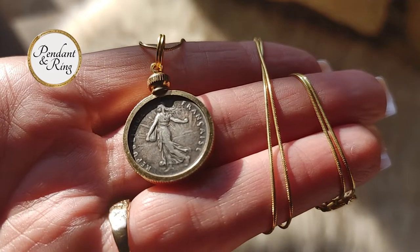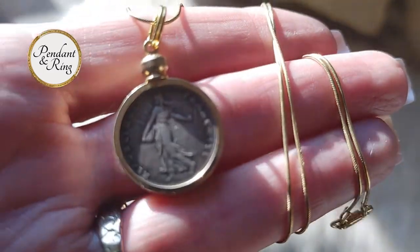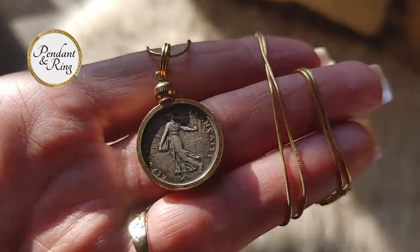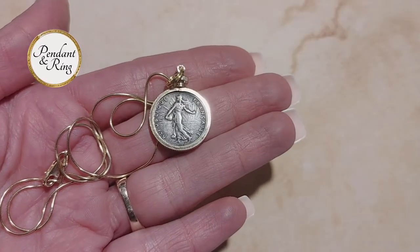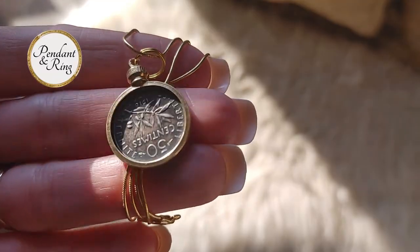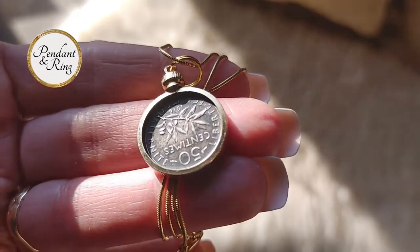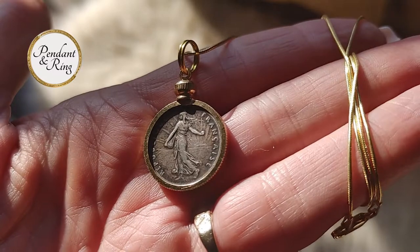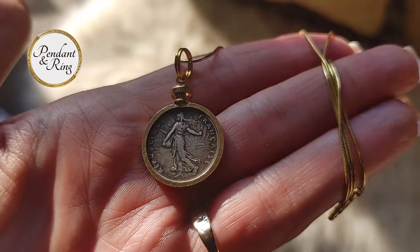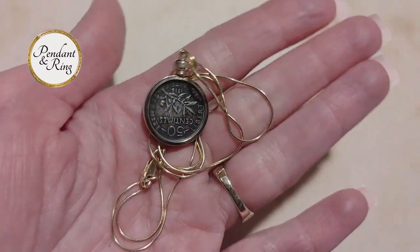We have six items for you today, starting with this very pretty La Samuse French silver maiden coin pendant from 1918. Here you can see it in natural light and shadow, and here you can see it under photography lighting. The antique coin is 0.835 silver, has a 19 millimeter diameter, and is secured in a gold filled bezel pendant on an 18 karat gold filled snake chain. You can really see the way the toning makes the details pop in this light.